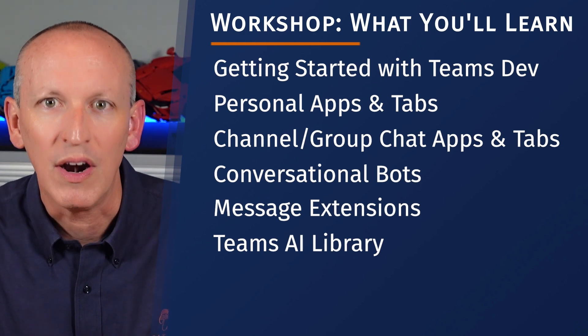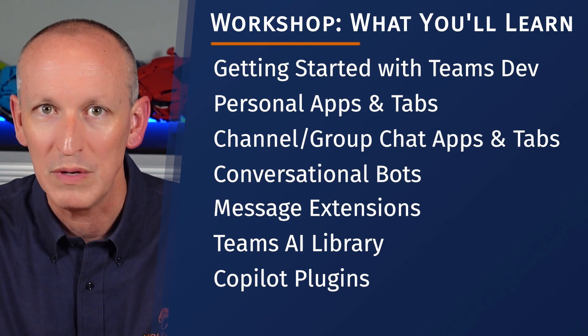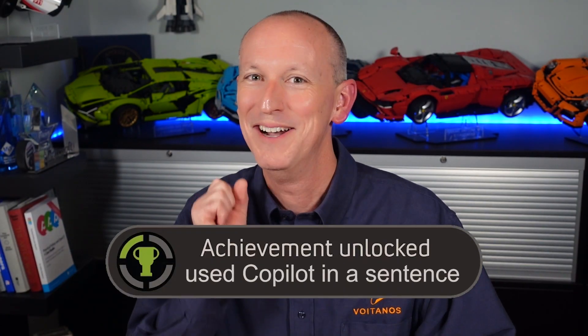I'll also cover how you can leverage the Teams AI library in your projects, and even how you can use your newfound knowledge to extend Copilot for Microsoft 365 in your organization. Microsoft 365 buzzword achievement unlocked.